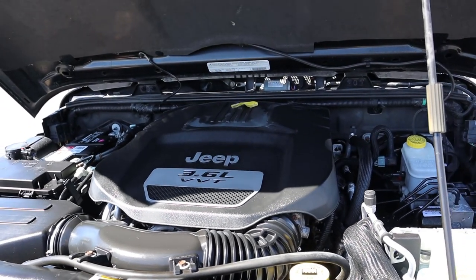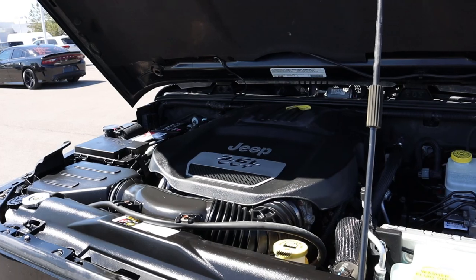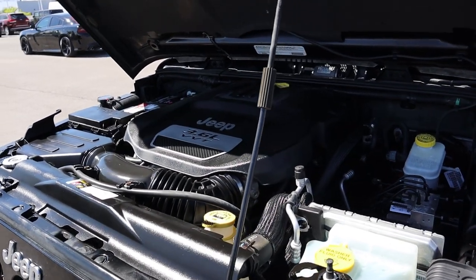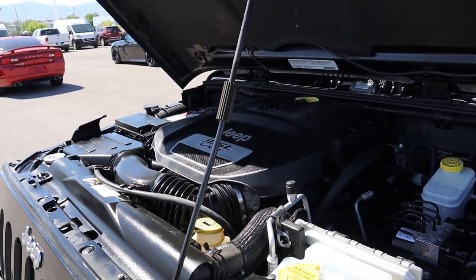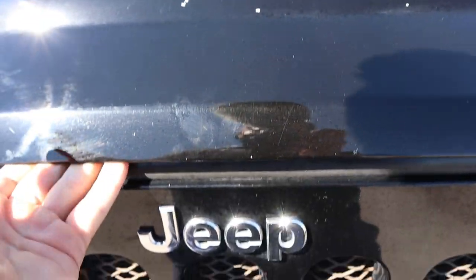Under the hood we have a naturally aspirated 3.6 liter V6 paired to a five-speed automatic transmission. You can also get a six-speed manual as an option. Power outputs are 285 horsepower and 260 pound-feet of torque.